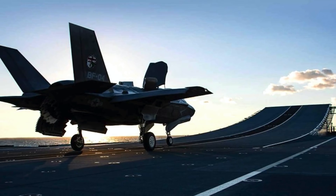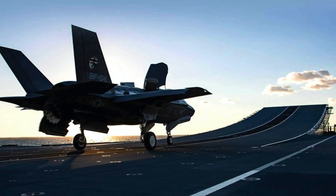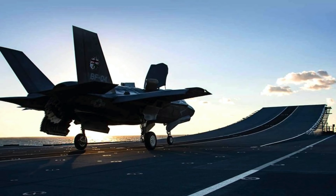In this video, Defense Updates analyzes why F-35B deployment from HMS Queen Elizabeth will give the United Kingdom a lethal edge.